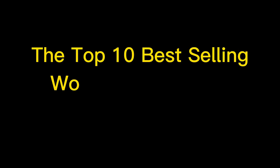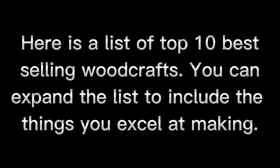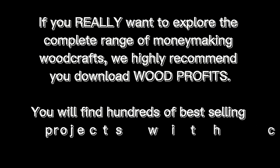The top 10 best selling woodworking crafts. Here is a list of the top 10 best selling wood crafts. You can expand the list to include the things you excel at making. If you really want to explore the complete range of money-making wood crafts, we highly recommend you download Wood Profits.